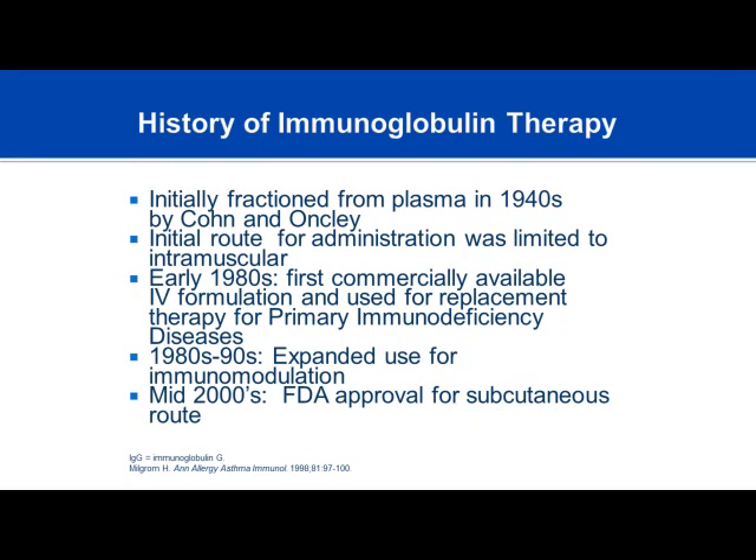This section is going to build on information you've learned previously. We'll start with the history of immunoglobulin therapy. Initially, immunoglobulin therapy was fractionated in the 1940s by the Kohn-Oncley fractionation process, which allowed us to isolate the protein known as the antibody. The initial route for administration wasn't used until the 1970s or 80s with intramuscular injection. Dosing was very difficult because you could only give small amounts, and the shots were very painful.